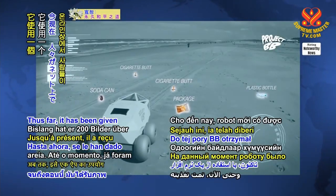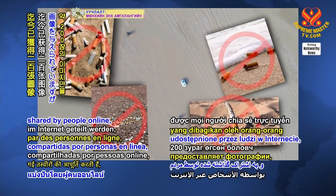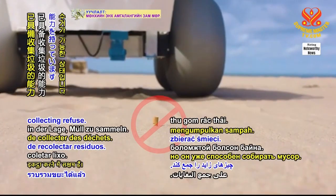Thus far it has been given 200 images using an app that supplies photos shared by people online, but is already capable of collecting results.